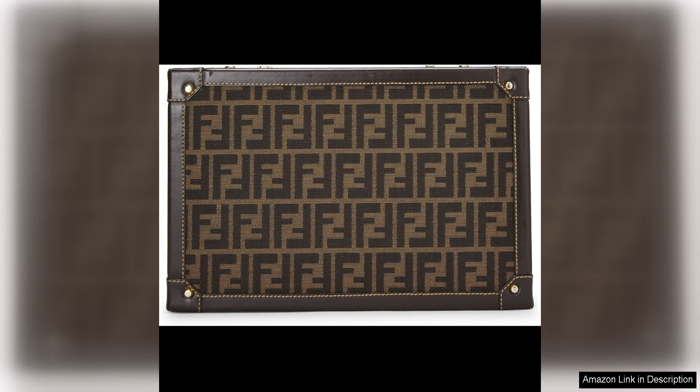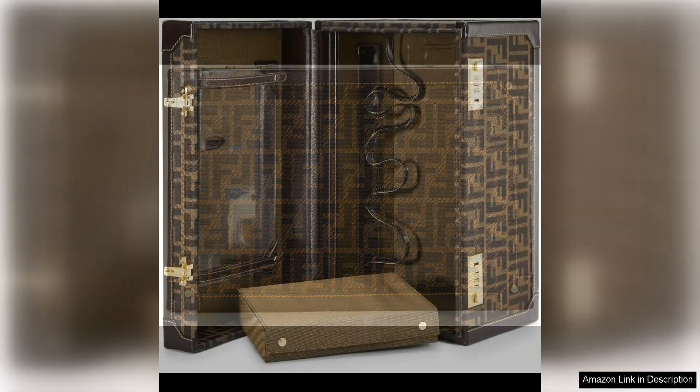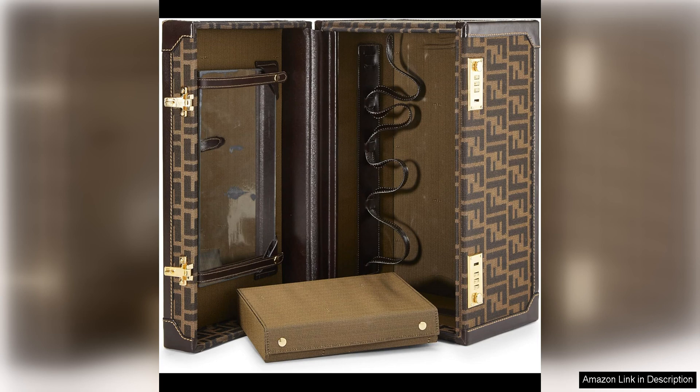The neutral brown colour of the bag makes it versatile and easy to style with a variety of outfits. Pair it with casual jeans and a t-shirt for a touch of sophistication, or dress it up with a tailored suit for a more polished ensemble.